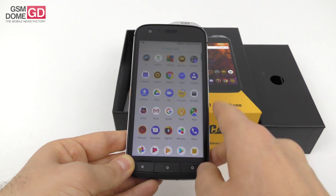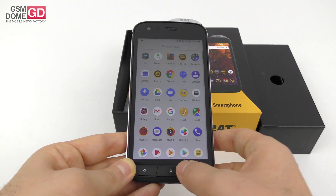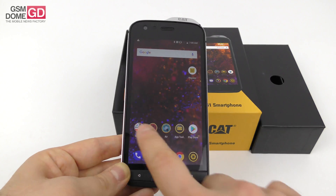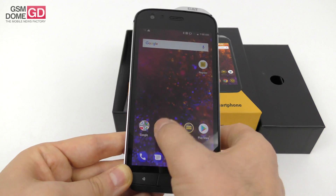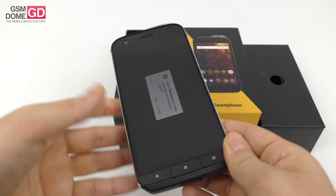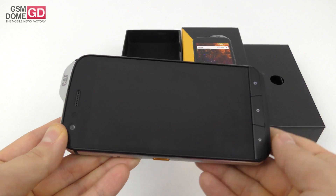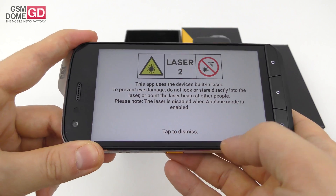The Snapdragon 630 is accompanied by 4GB of RAM, 64GB of storage, a microSD card slot, and FM radio. It runs Android Oreo with a promise of Android P in the future. You can see the pre-installed Google apps and the measuring tool, which lets you take pictures and record video — basically similar to the recently launched measuring app on iOS 12.